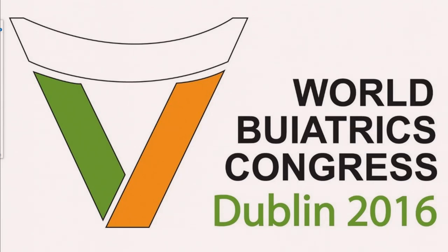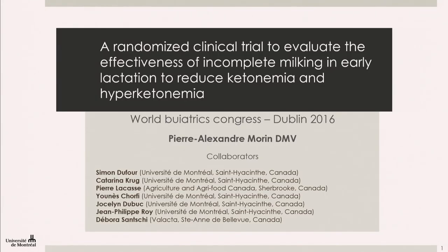In the interest of sticking to time, we're going to move on to the next presentation. Professor Goff is here and will be happy to take questions in the interval afterwards. So we'll move on to the next speaker. This is Dr. Moran from Canada: a randomized clinical trial to evaluate the effectiveness of incomplete milking in early lactation to reduce ketonemia and hyperketonemia.